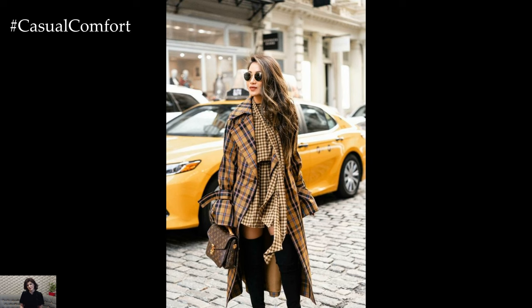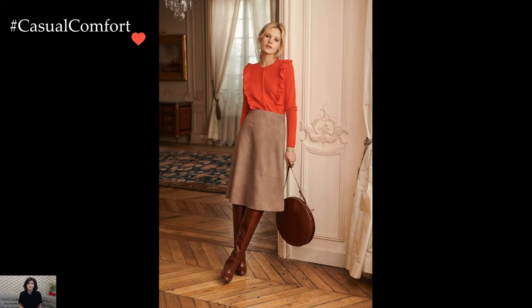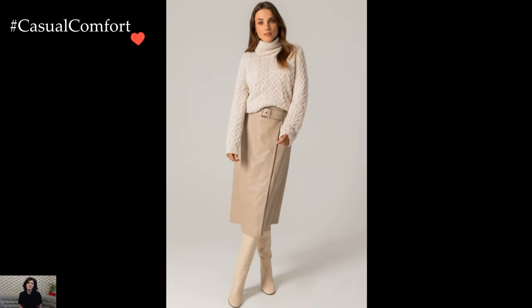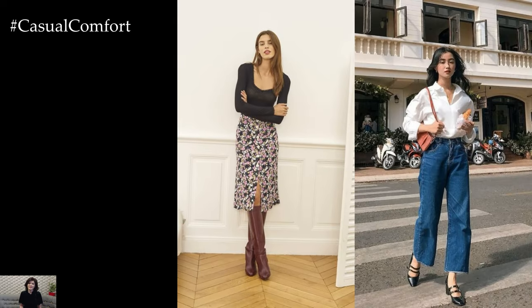Ultimately, French street fashion is about embracing individuality and confidence rather than blindly following trends. It's about curating a wardrobe of timeless pieces that can be mixed and matched effortlessly, allowing for endless possibilities for self-expression and style. Whether strolling along the Seine or exploring the hidden gems of Parisian neighborhoods, French street fashion embodies effortless elegance that continues to captivate and inspire fashion lovers around the world.